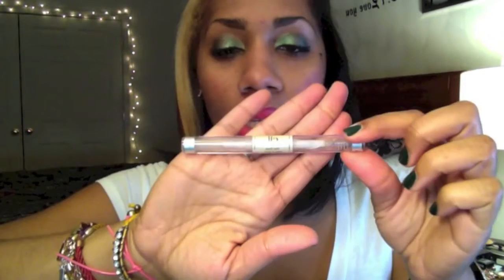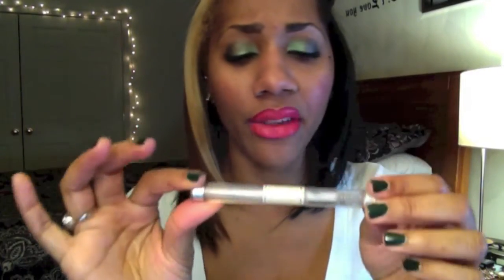This is by ELF and it is their Wet Gloss Lash and Brow Clear Mascara. I actually have this on my brows right now. Both ends are clear and have the same applicator, so it doesn't matter which end I use as long as I'm using it for my brows. What I do is just brush my brows up once they're completely dry.